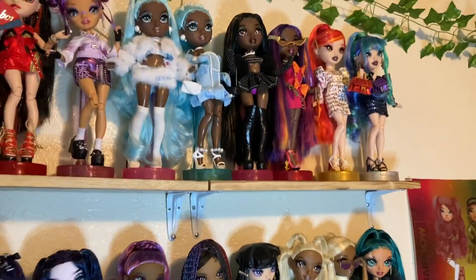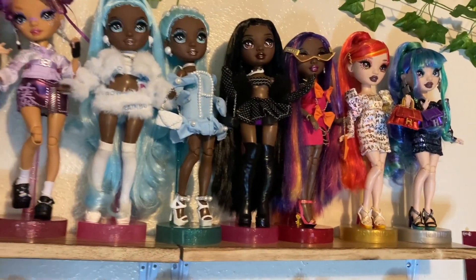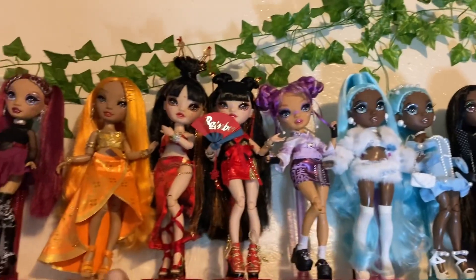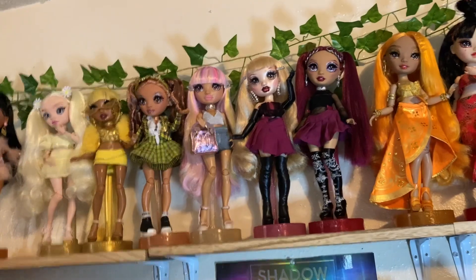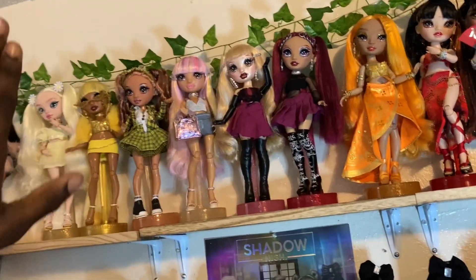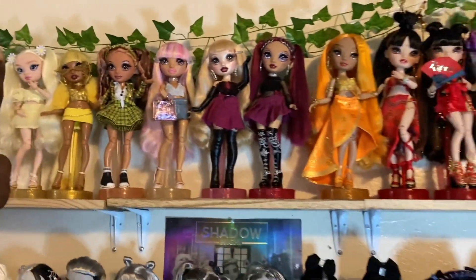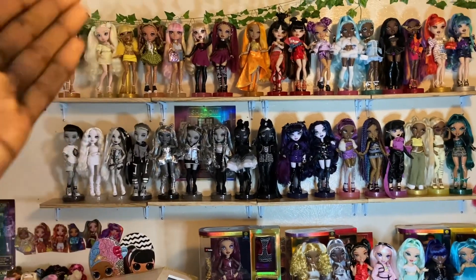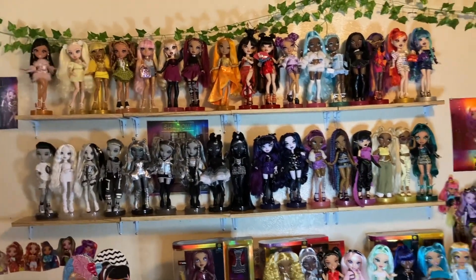Now going into the second layer of this shelf, we have more restyles. We have the twins as they are. You guys have seen these restyles before, but here they are in their full glory. There's a secret style here — it's going to be in my next episode, so this is a sneak peek. She's going to be in the next restyles episode. We also have Delilah — we love her.